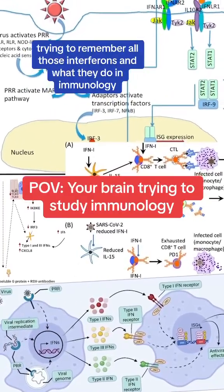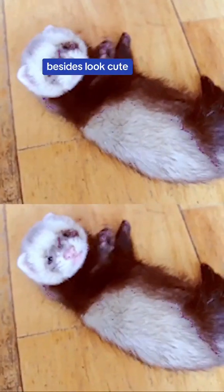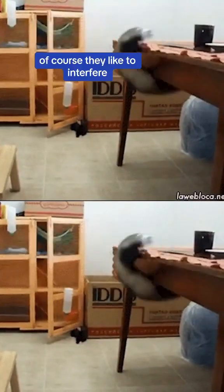Does it drive you crazy trying to remember all those interferons and what they do in immunology? Don't fret, because what sounds like interferons? Interferids. And what do interferids like to do? Besides look cute, of course — they like to interfere.